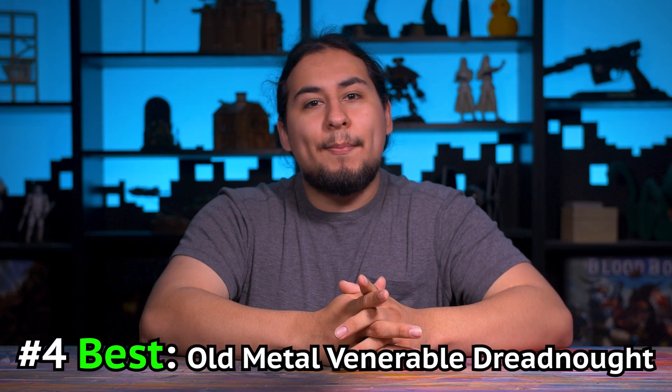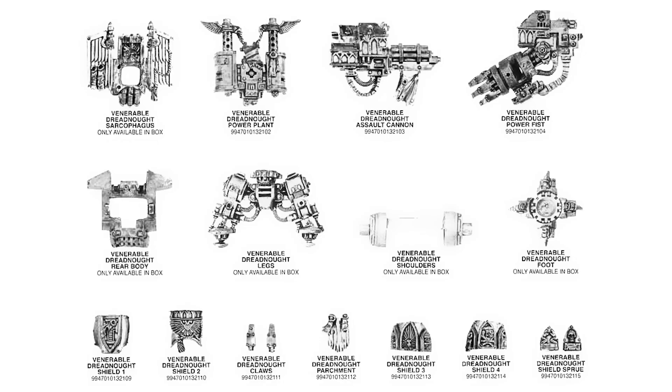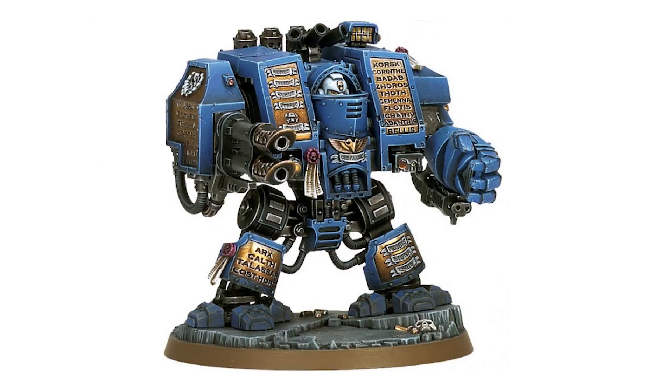For number 4, I picked the old metal venerable dreadnought. I love this model so much that I actually bought one — new in-box and assembled it with lots of pinning and epoxy. This is what I think a venerable dreadnought should look like. It's dripping with decorations: the exhaust, the cockpit, the feet — everything is ornamented, and that makes sense. Venerable dreadnoughts are ancient. The new venerable dreadnought plastic kit might as well be called the everything dreadnought because it comes with tons of upgrade parts and weapons. But it doesn't feel that special.